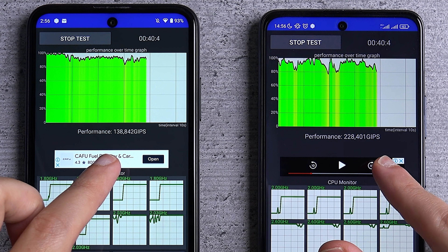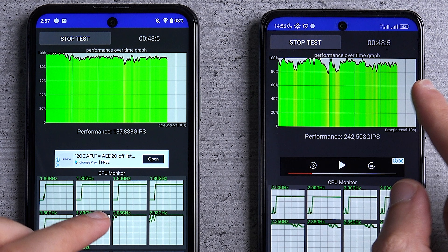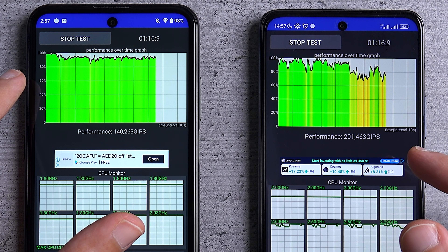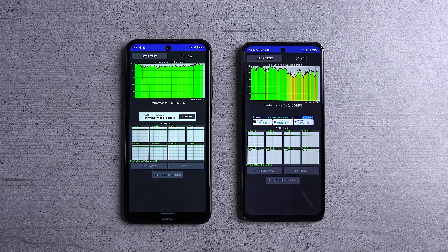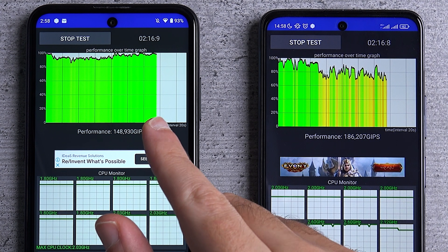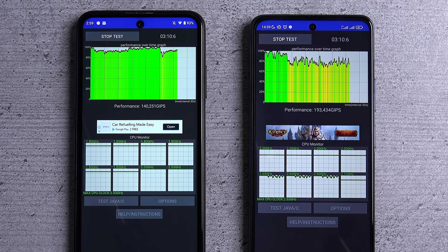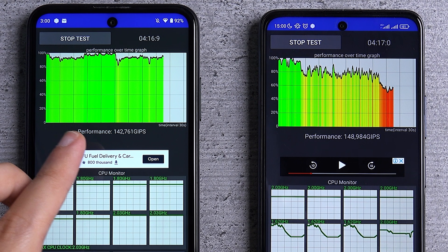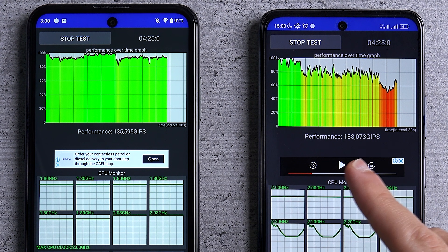Immediately we can notice that the POCO's performance levels are generally a lot higher than the Nokia, but there are also a lot more inconsistencies throughout the graph. After about a minute, the Nokia still maintains about 95% of its performance, while the POCO is already dropping below the 80% mark with a lot more inconsistency. After the two minute mark the Nokia is close to its peak performance at almost 100%, while the POCO is still just under 80%. After the four minute mark the Nokia is holding up well at about 90–95% of its peak, while the POCO drops significantly to around 60%.